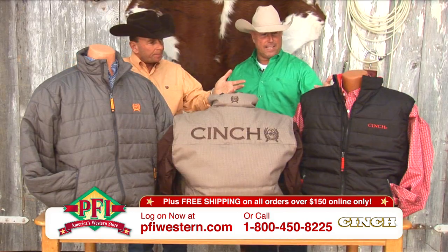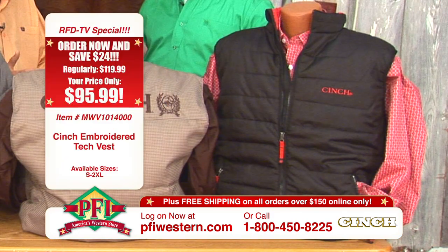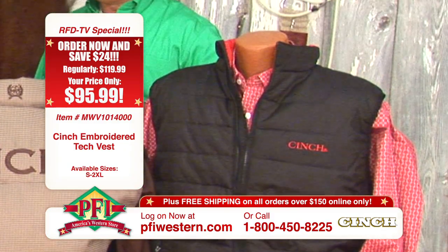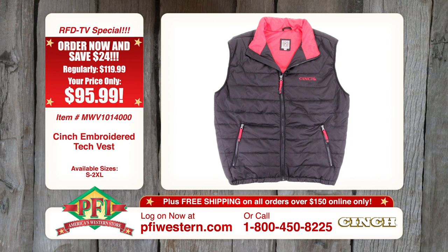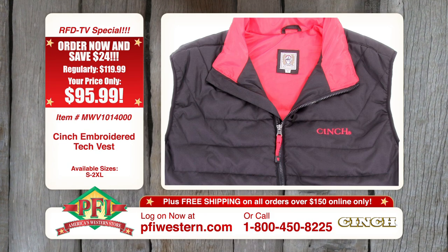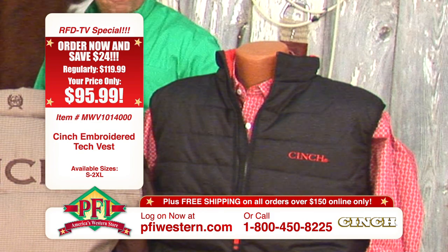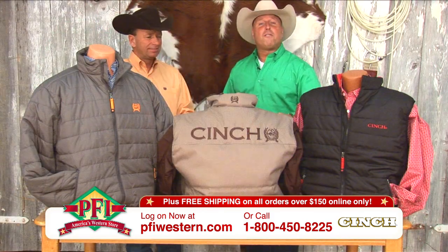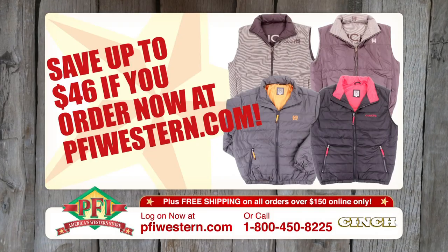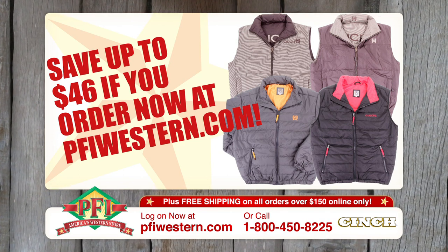Another polyfill vest that we've done with Cinch — black is a universal color that just goes with everything. Every year they say, 'Please put a black vest back in the line,' so we've done it. I think this is one of the nicest ones we've ever done. We pop it with that red logo and that red lining. It's almost four seasons — you can put that in the truck and keep it with you all the time. Log on to pfiwestern.com where you can see all the Cinch styles for fall and winter and save up to $46 on Cinch jackets and vests.